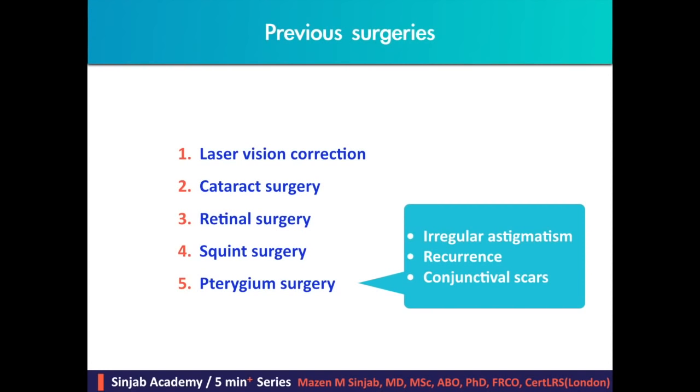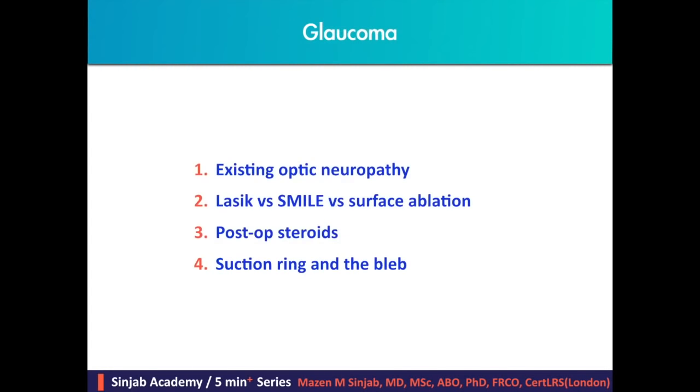If there was a pterygium surgery, this may explain the irregular astigmatism the patient is suffering from. The patient should understand the possibility of pterygium recurrence, which may affect outcomes of refractive surgery, and conjunctival scars may interfere with suction ring application. If the patient has glaucoma, refractive surgery is contraindicated in case of existing optic neuropathy. LASIK versus SMILE versus surface ablation should be discussed, as the suction ring in LASIK and SMILE raises IOP and may worsen optic neuropathy, while surface ablation requires prolonged steroids which may elevate IOP.